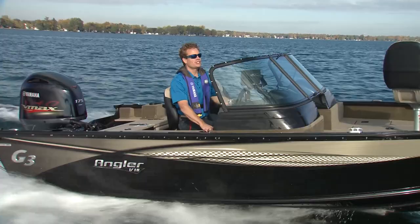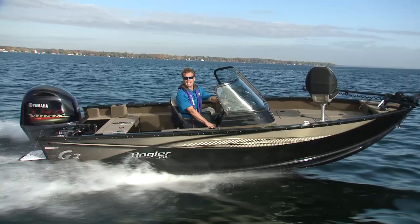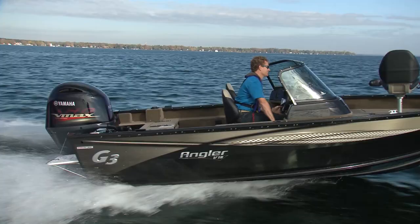This is the 2019 G3 Angler V18SF, and it is well-suited for fishing and skiing, especially with a 175 VMAX on the back.